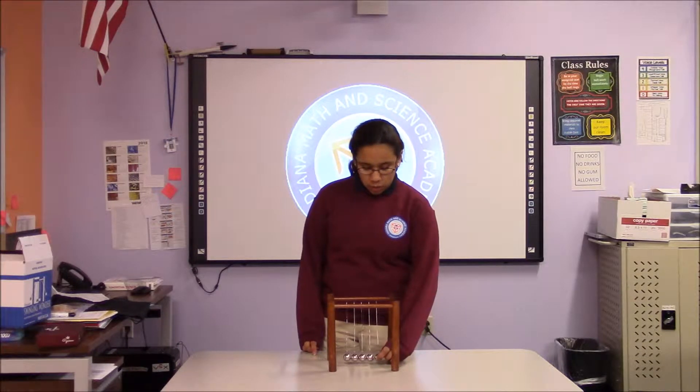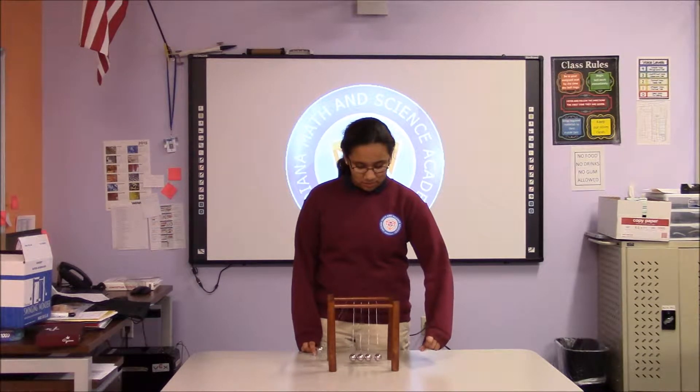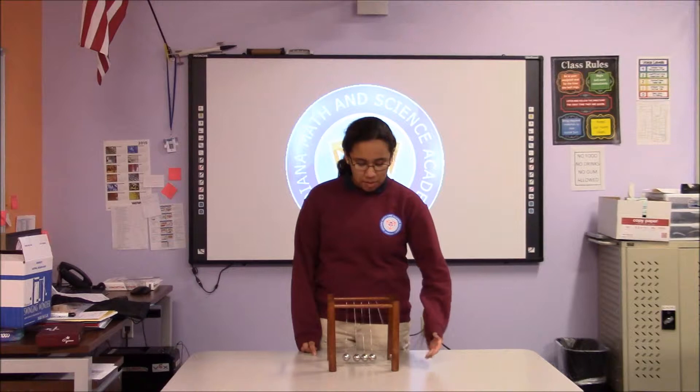First I'm going to be showing you how one mass can do a mirroring of the other. As you can see, the same amount of mass goes to the other side.